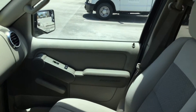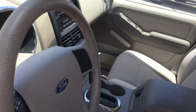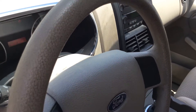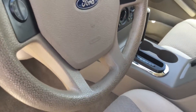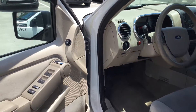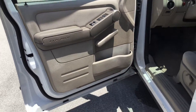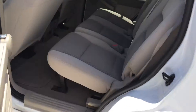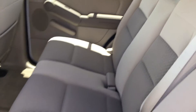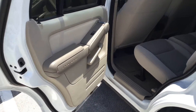All the door panels are nice, the headliner looks good. The steering wheel shows a little bit of wear — I think it's dirty, but other than that the car looks good. The driver's side door panel looks good and the rear seats are clean. The whole interior is nice and clean, AC is cold.